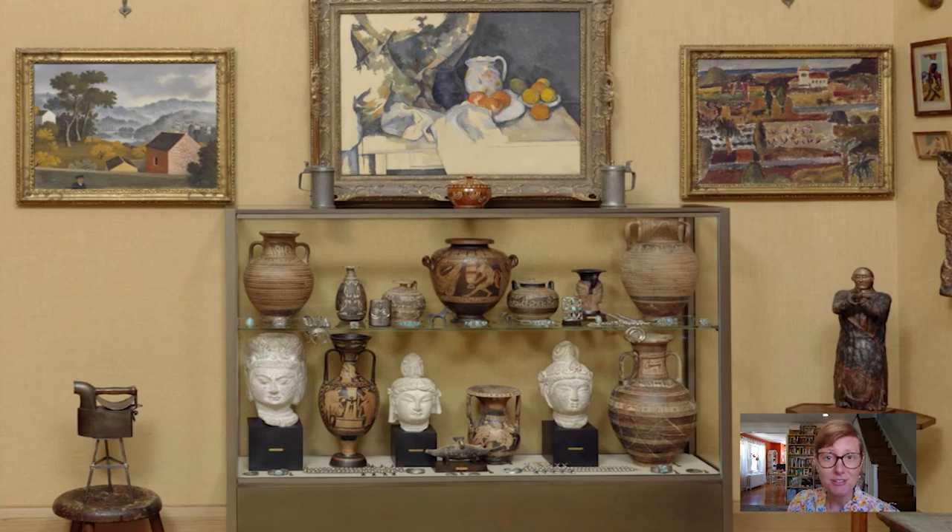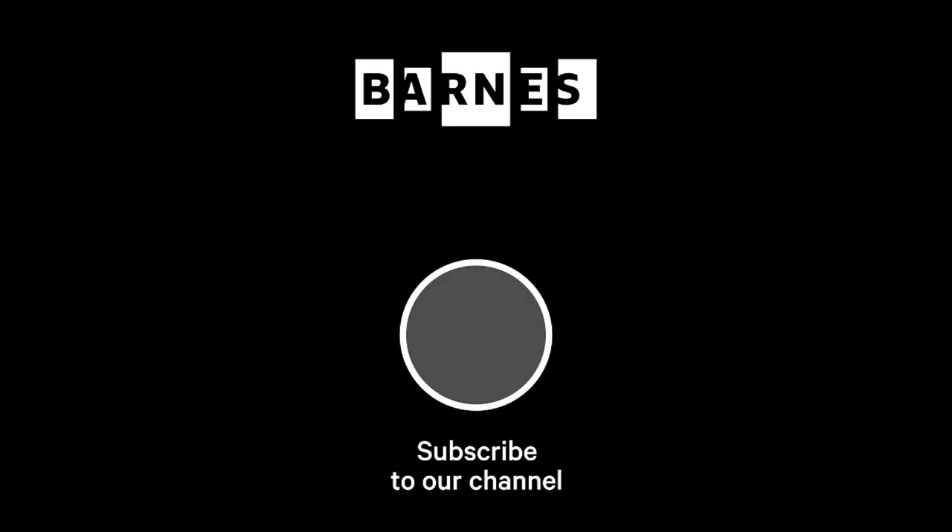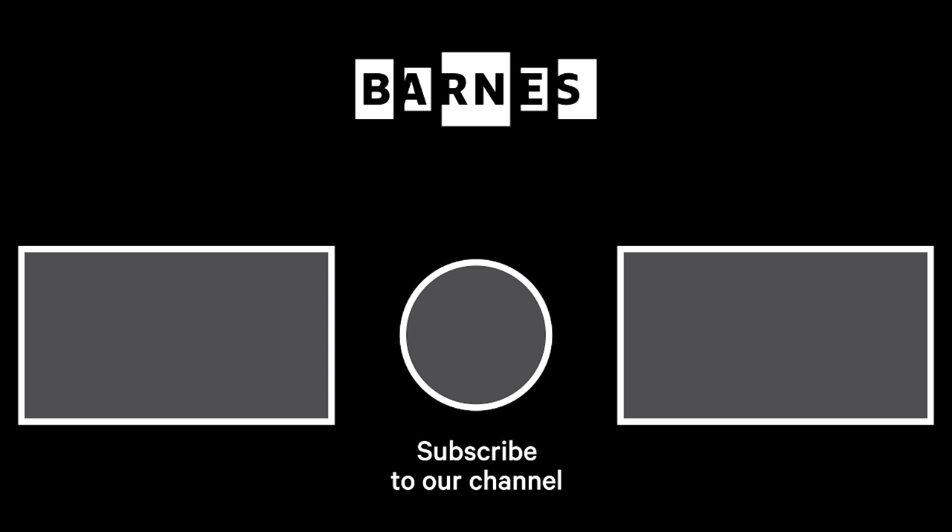Thank you so much for listening. That's it for today's takeout. I'm Tom Collins, New Bauer Family Executive Director of the Barnes Foundation. I hope you enjoyed Barnes Takeout. Subscribe and make sure your post notifications are on to get daily servings of art. Thanks for watching and for your support of the Barnes Foundation.